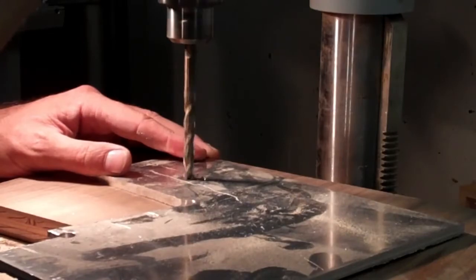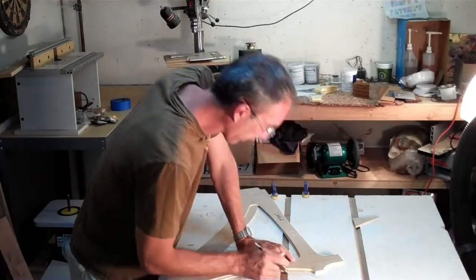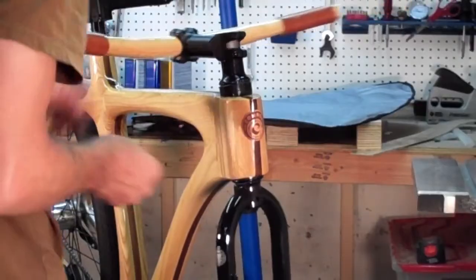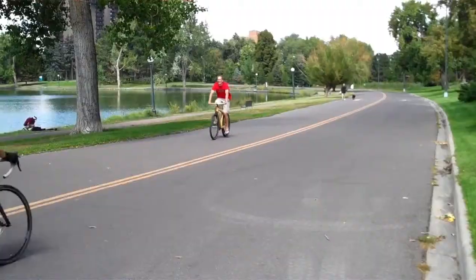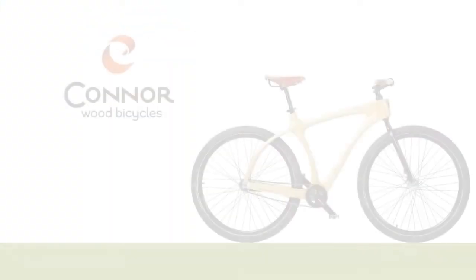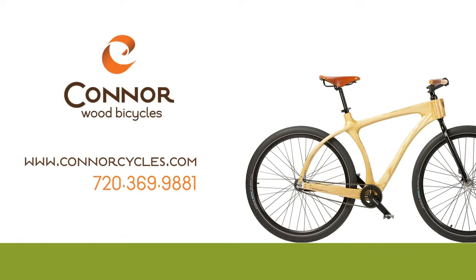Each Woody 29er Scorcher is made to order and takes about three months to build. Want a different size, single speed, fixie, or with a multi-gear internal hub? No problem. I can even do carbon belt drive and disc brakes. The Woody's beautiful, rides like a dream, and it'll make you smile whenever you ride it. Find out more at ConnorCycles.com or give me a call about ordering one.